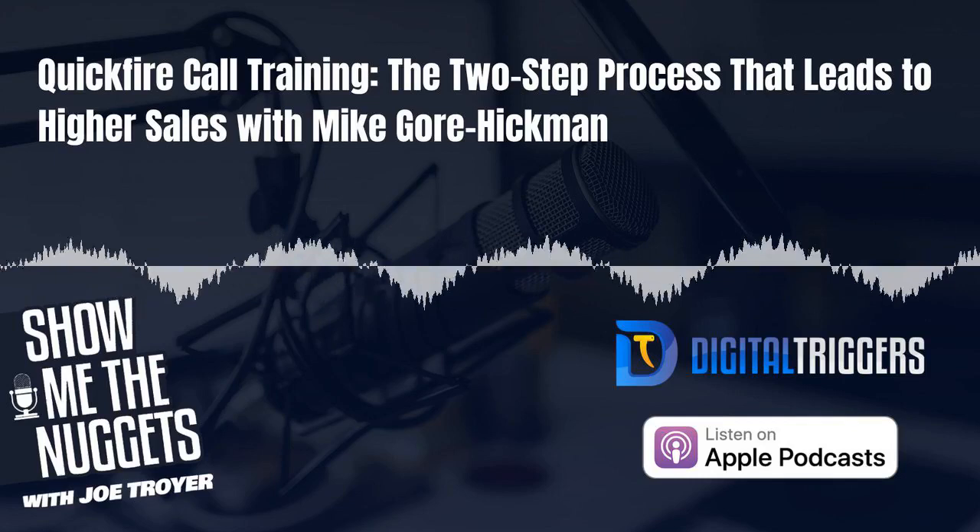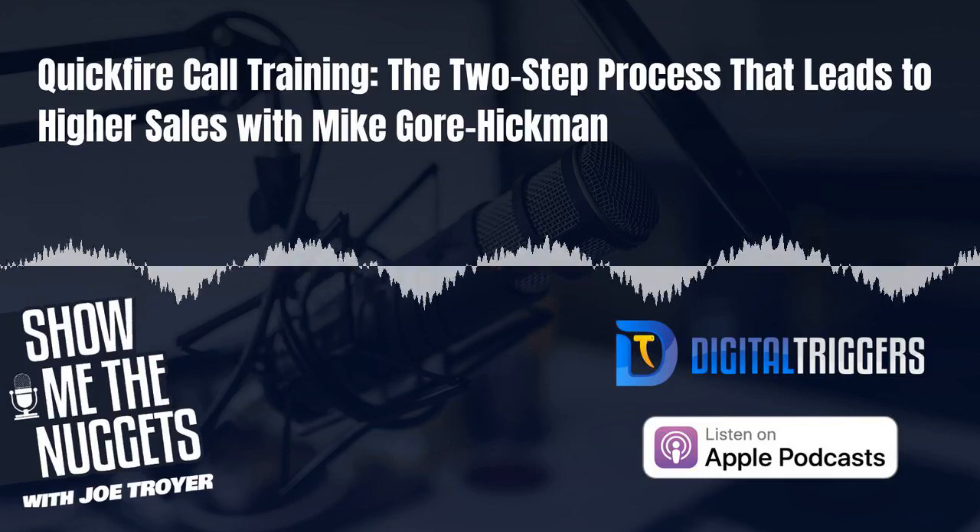Thanks for tuning in to Show Me The Nuggets. If you've been enjoying the podcast and find our content helpful, please visit our Apple Podcast page, hit the subscribe button, and leave us a review. Joe and the whole team have been working hard to bring more value to the show, and more feedback will go a long way in helping us make the show better and reach a wider audience.